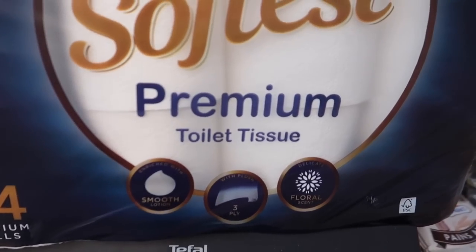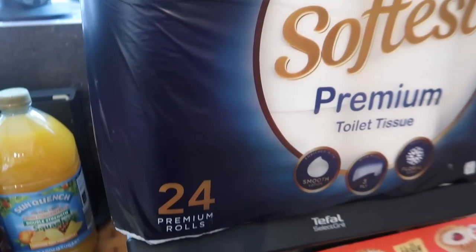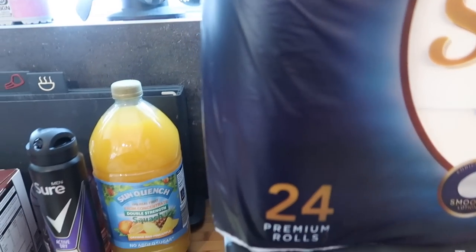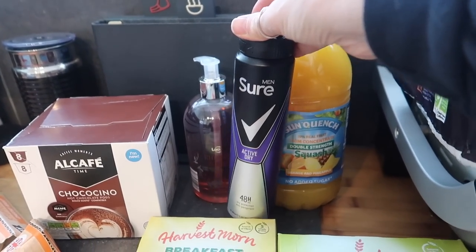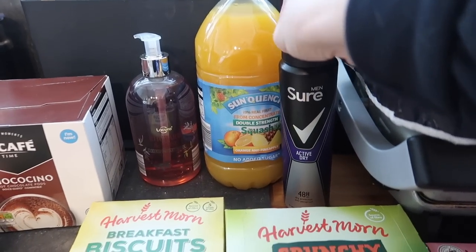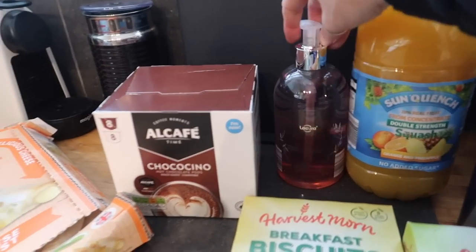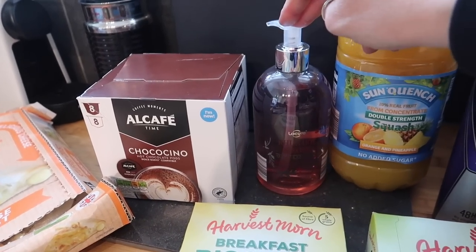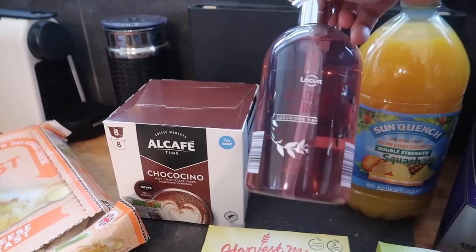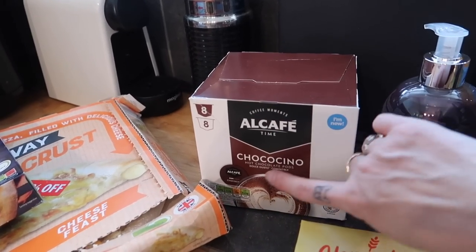Toilet tissue — you get 24 premium scented three-ply rolls for £6.75, which is very good value. I do love Aldi. I got a Sure deodorant for £1.75, as my husband prefers that to their own brand. Some double-strength squash and my favourite hand wash — rhubarb and rose — which is about 85p. It's really nice and I use it to refill my dispenser in the bathroom.